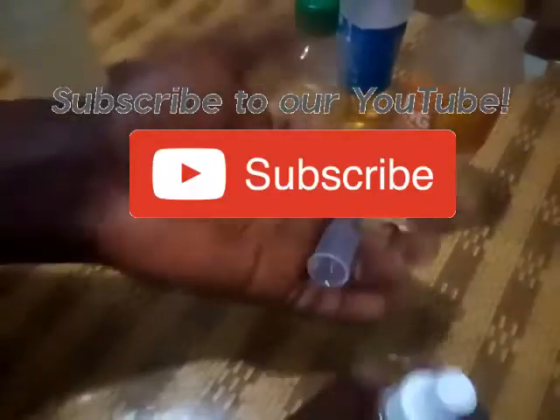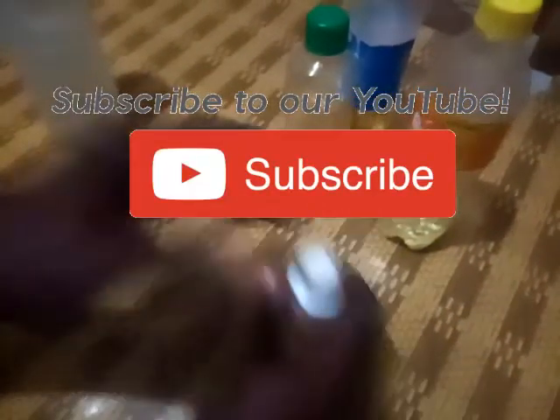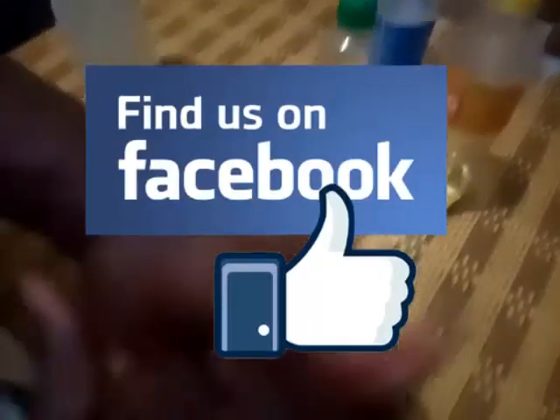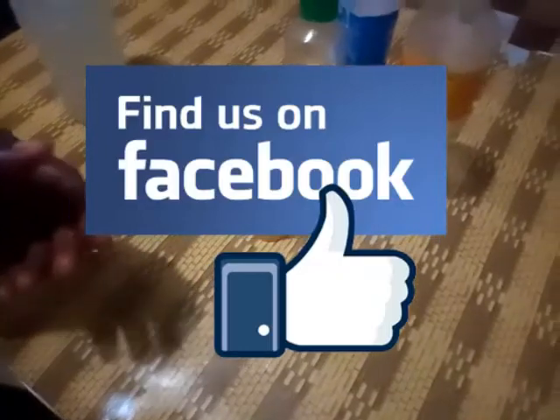Thank you very much — that's oil-based perfume for you. Please don't forget to subscribe to this channel if you haven't done so, and also follow us on Facebook. My name remains Prince Yamin Kesali. Thank you.